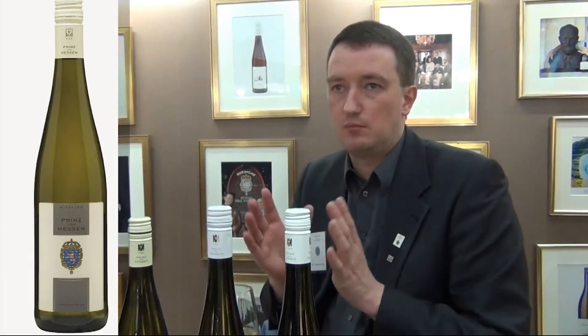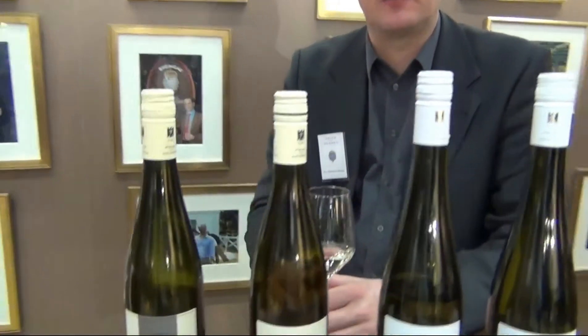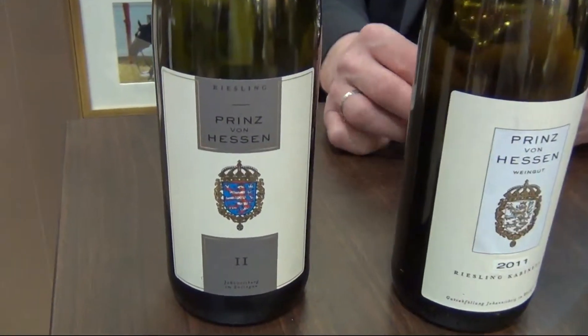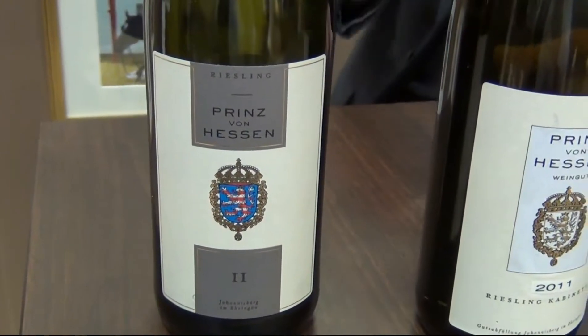So it was more or less three or four weeks earlier than in a normal year. And this Hriesling is already bottled, so that we are selling now vintage 11, because vintage 10 was so small that we now have to sell vintage 11.